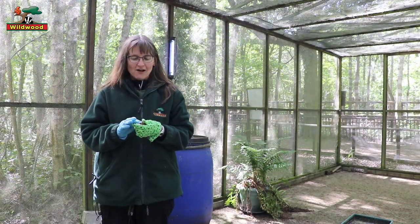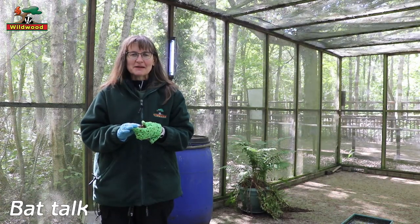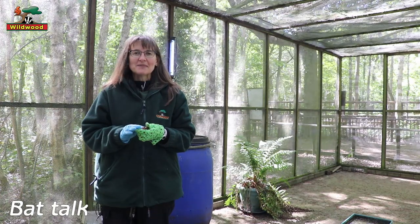Hi, so I'm Hazel. I'm the Senior Conservation Officer here at Wildwood and I'm going to talk to you today about some bats, as we've had lots of requests from you for information about our bats.